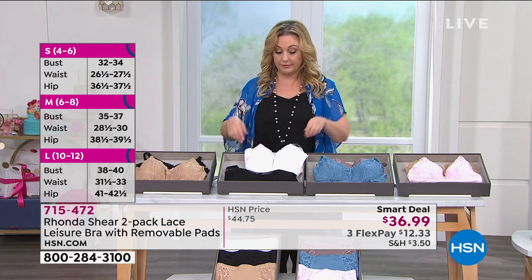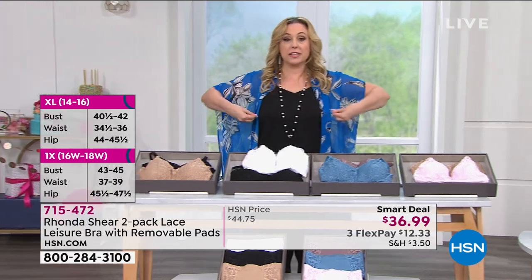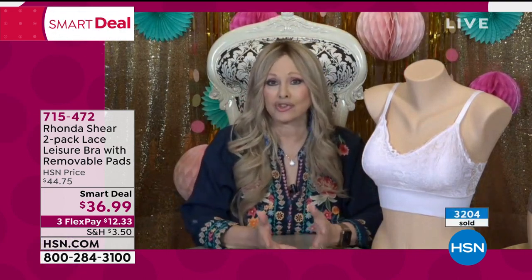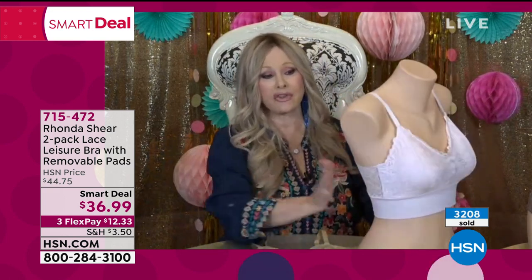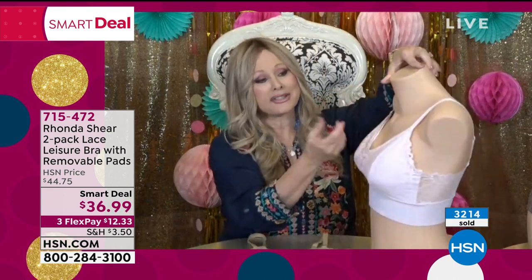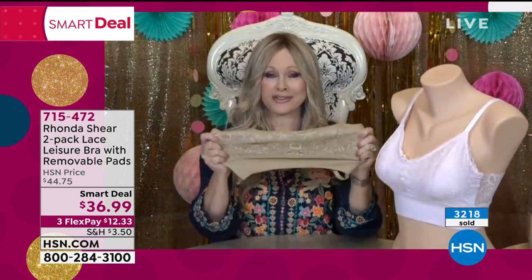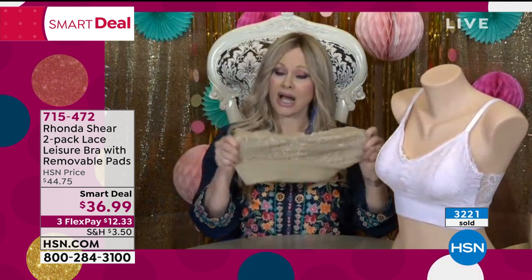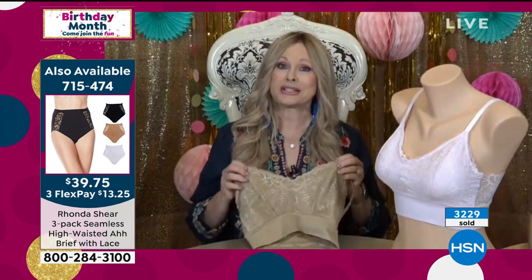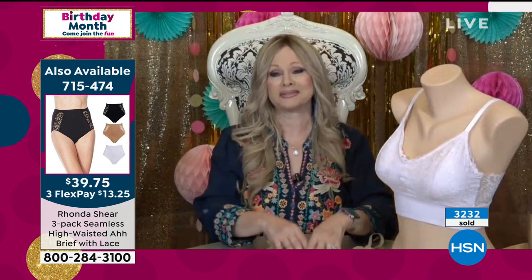Measure your full bust — not under bust — the biggest part, without a bra, for your natural measurement. At 41.5 inches, Rhonda is an extra large. Bodies change — girls change, skin changes — and Rhonda's bras are designed to shape everything: front, sides, and back. More stretch side to side than up and down, intentionally, to keep the girls lifted and forward.